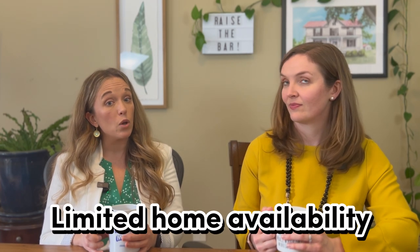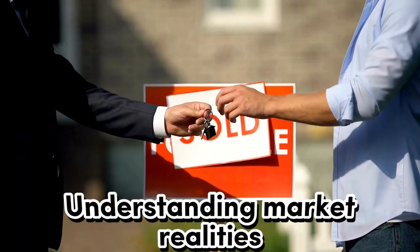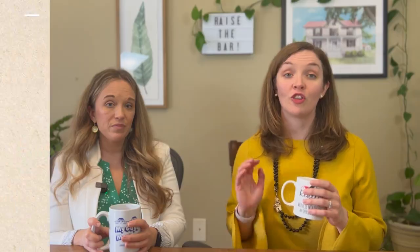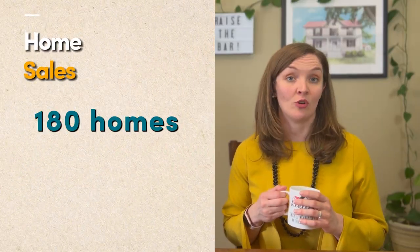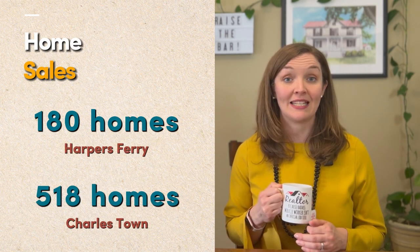Another challenge that prospective residents may encounter is the limited availability of homes for sale in Harper's Ferry. With its desirable location and tight-knit community, properties don't come on the market as frequently as in other areas. This scarcity can create a competitive environment for buyers, requiring patience and perseverance in the house-hunting process. Over the past year, there were 180 home sales in Harper's Ferry. By comparison, nearby Charlestown had 518 home sales — and that might not be all of them, since some are new construction and off the MLS.